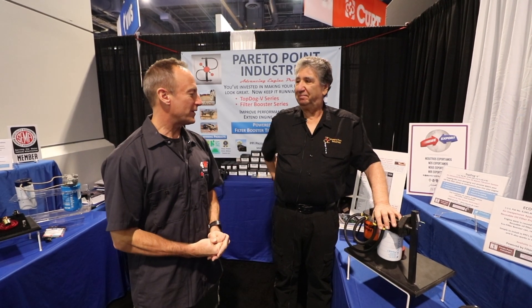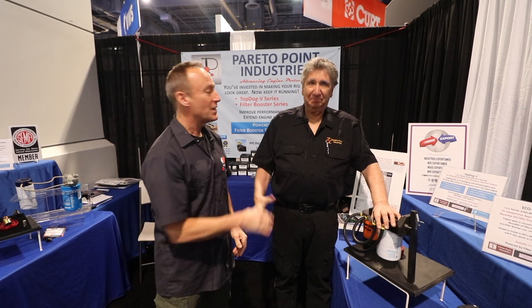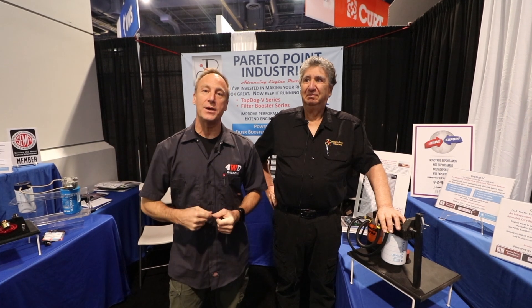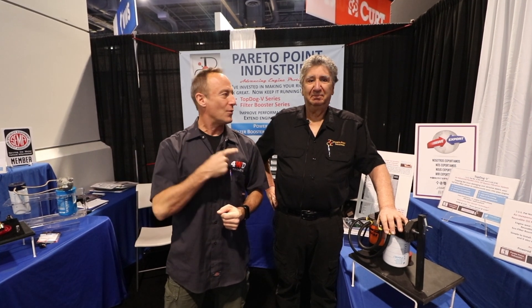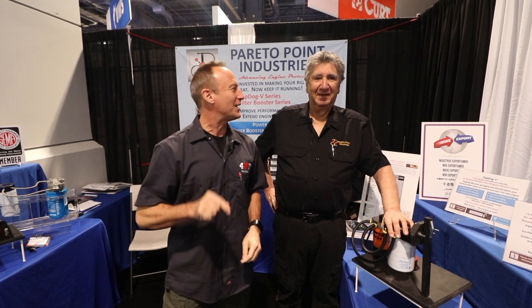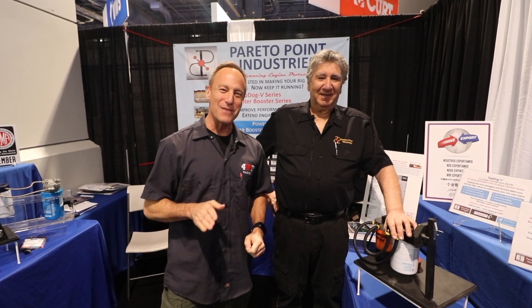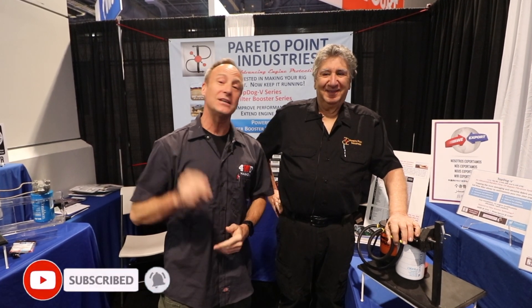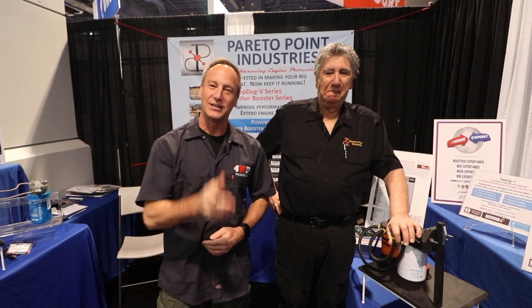That was terrific. Thank you, Perry. Thanks very much, Bob. If you have any questions for Bob on these oil filtration systems, please leave a comment down below and I will make sure that Bob gets back to you and answers your questions. Until next time, Perry Mack for 4WD Magazine and Snowbirds and RV Travelers. Enjoy the rest of your day.